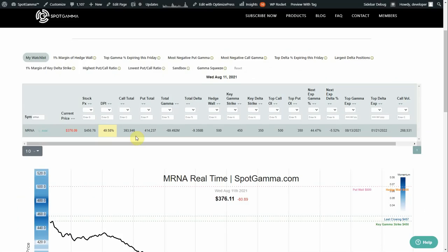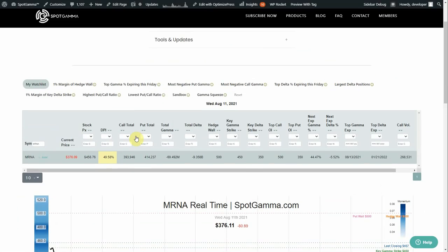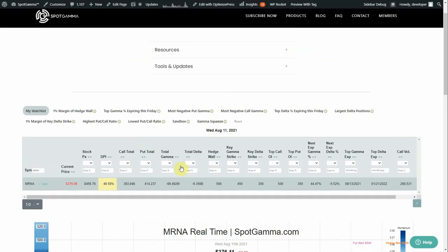If we flip over to our equity hub, we can give you an idea of exactly why the stock is moving like it is. There are two things we want to show you. First, the largest call position in the stock is the 500 strike — this is the strike that had the most call open interest.